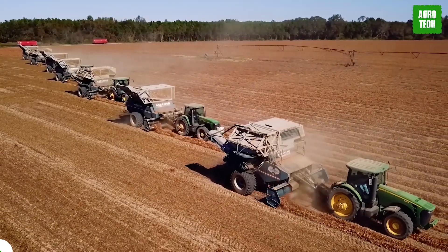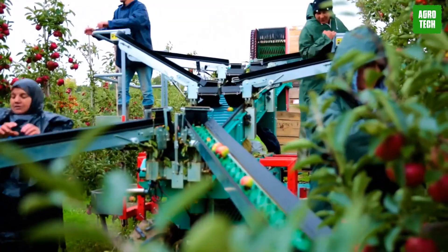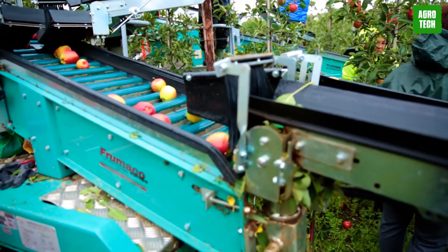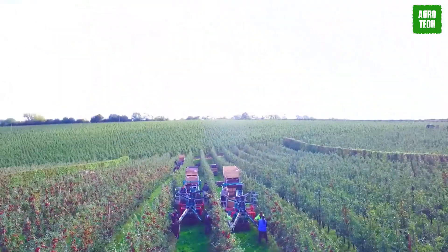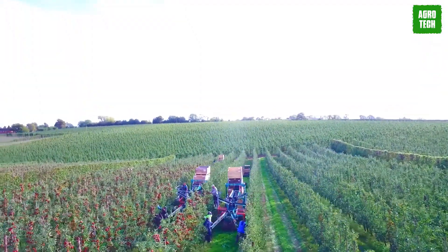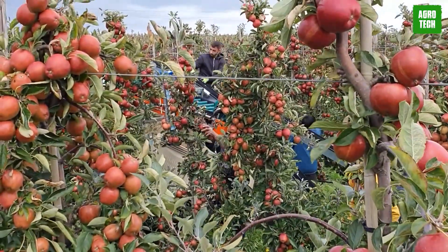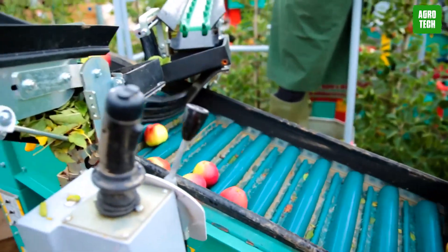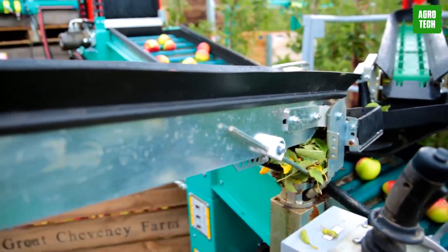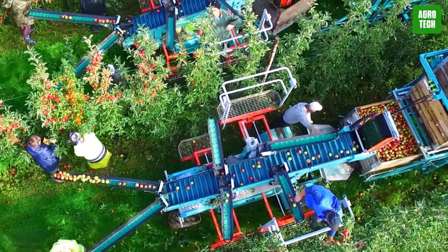The Puma 4WD Apple Harvester is an orchard's best friend. With its 4WD capability, this machine can navigate through challenging terrains, ensuring no apple is left behind. It's equipped with a gentle harvesting mechanism that protects each apple during collection, preserving quality and extending shelf life. The Puma 4WD integrates smart technology to optimize the harvesting process, making it faster and more efficient — essential for large-scale operations where time and quality are of the essence.